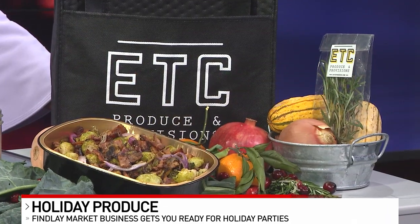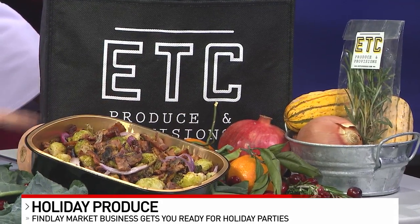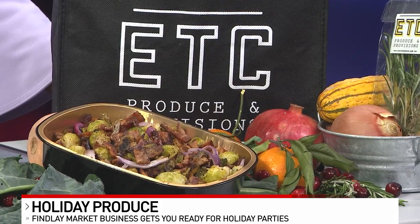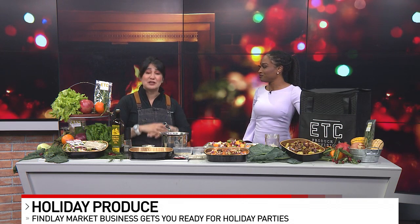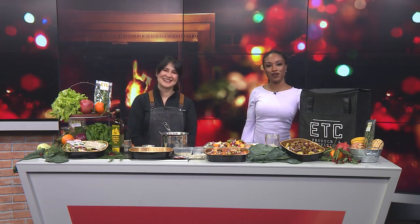This is perfect for the holidays. You can order now at etcproduce.com. For the holiday season I also have this wonderful root veggie dish, and we do Brussels sprouts with bacon and red onions, and fingerling potatoes and leeks. You don't have to do anything — you're just popping them in the oven. We do next day delivery. Our team hand packs every single order just for you to make sure you're getting the freshest, healthiest dishes for your family at holiday time. Tansia, it's always a pleasure — thank you, ETC Produce.